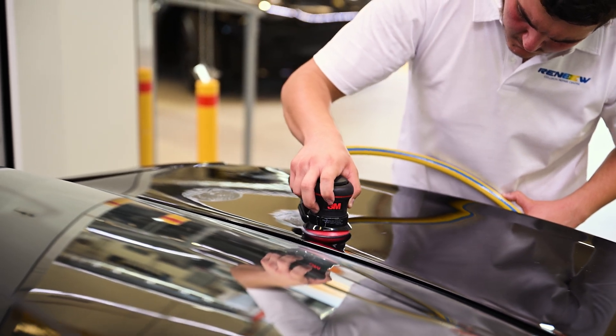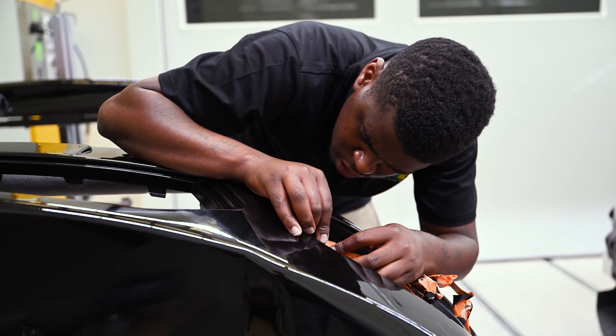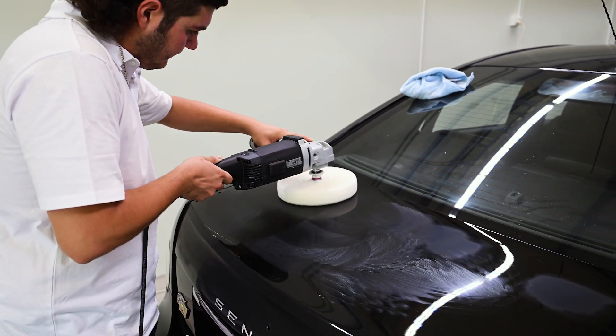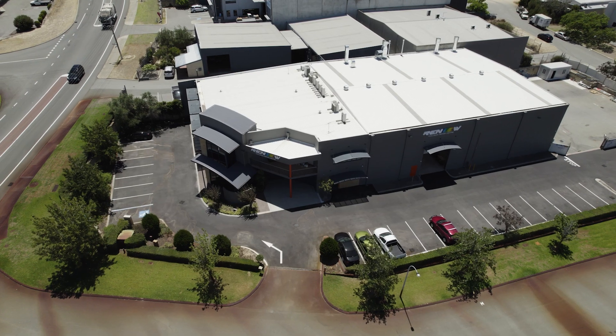In regards to additional services, we offer detailing, polishing, wheel refurbishment, and paintless dent removal. Really, anything you require to do with the repair of your Tesla — or any other electric vehicle model for that matter — we'll definitely be able to provide those services.